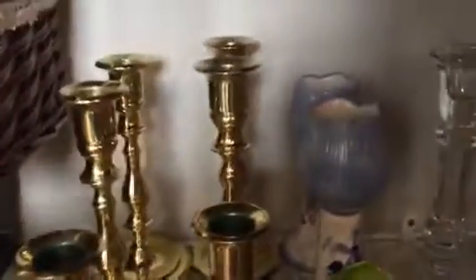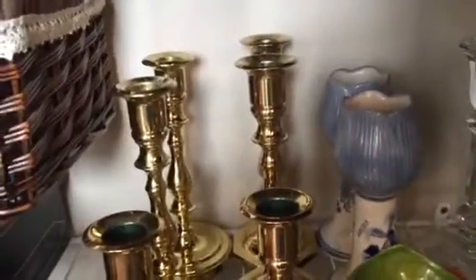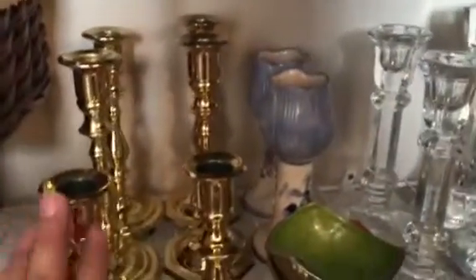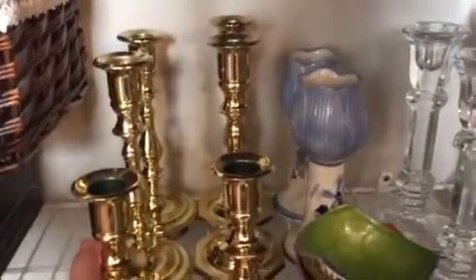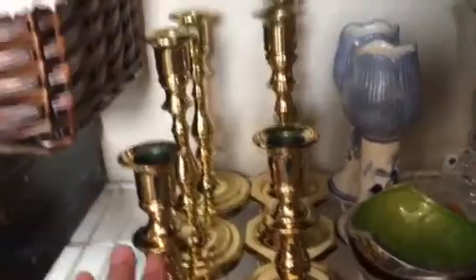These are candlesticks — I've got candlesticks like crazy, votive holders, and this is after cutting down. I don't see me using these, though maybe at Christmas. I kind of want to go with a white-silver Christmas decor. If I don't use them at Christmas, which is the only time I probably would, I'm going to put them in my husband's cabinet because they've come down through his family. They're brass candlesticks that would be passed on.